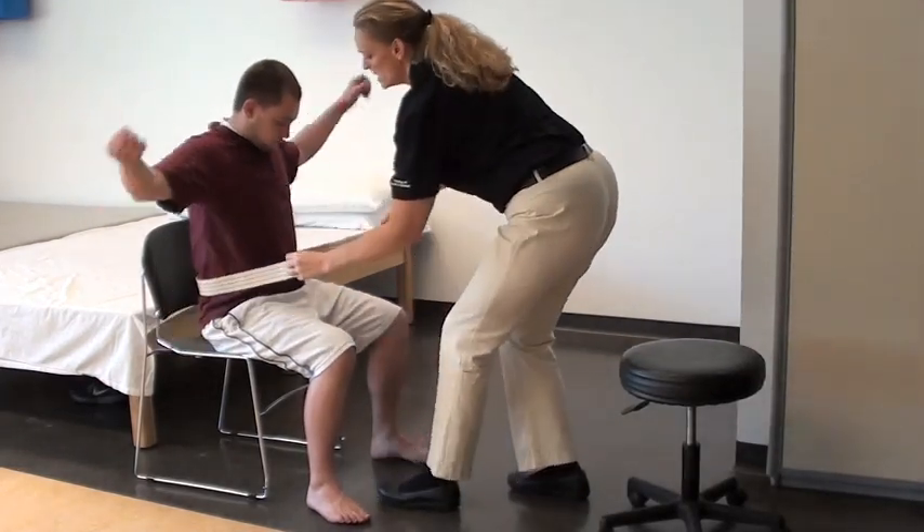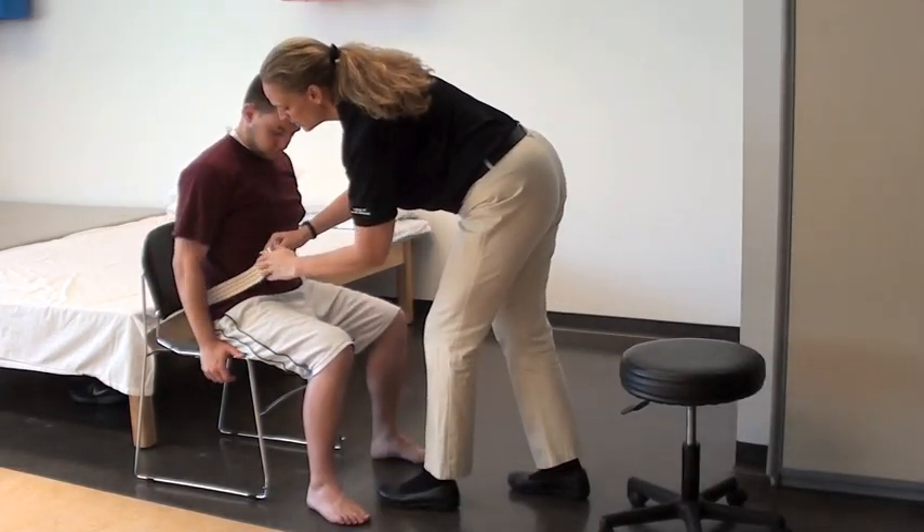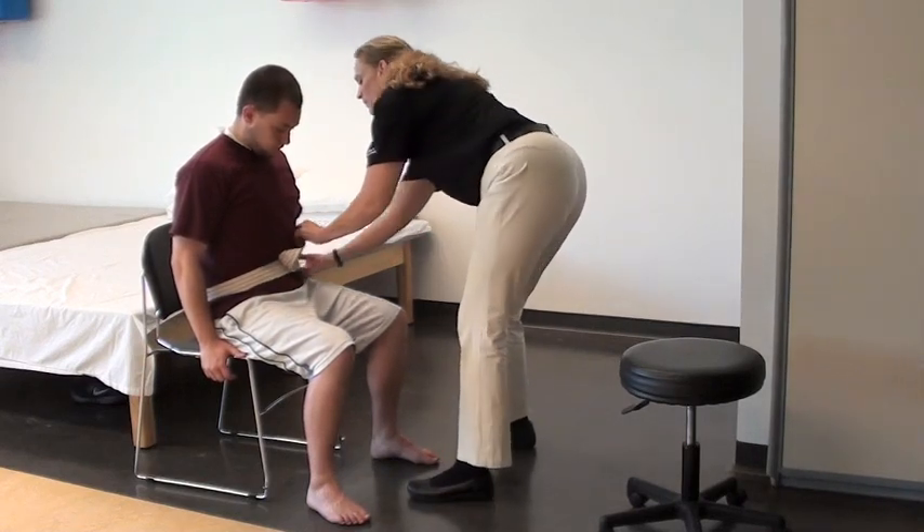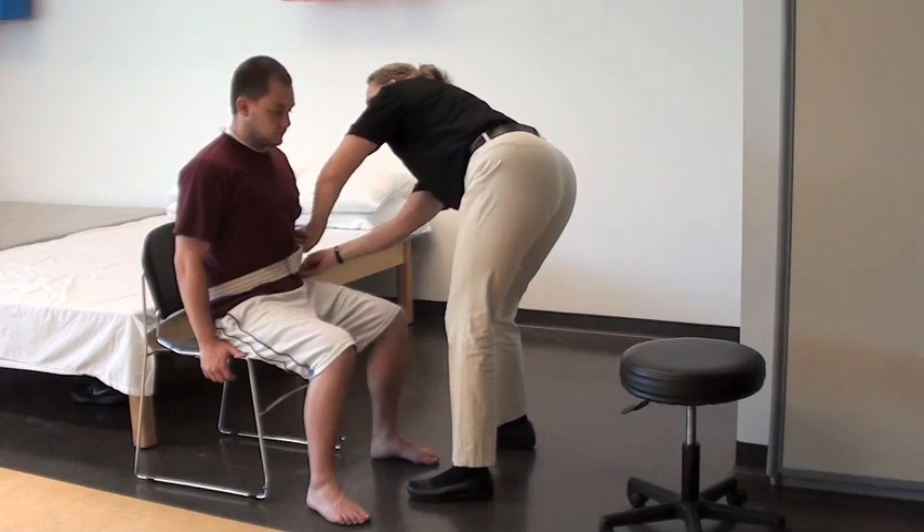So if you could raise up your arms for me. And is that uncomfortable at all?